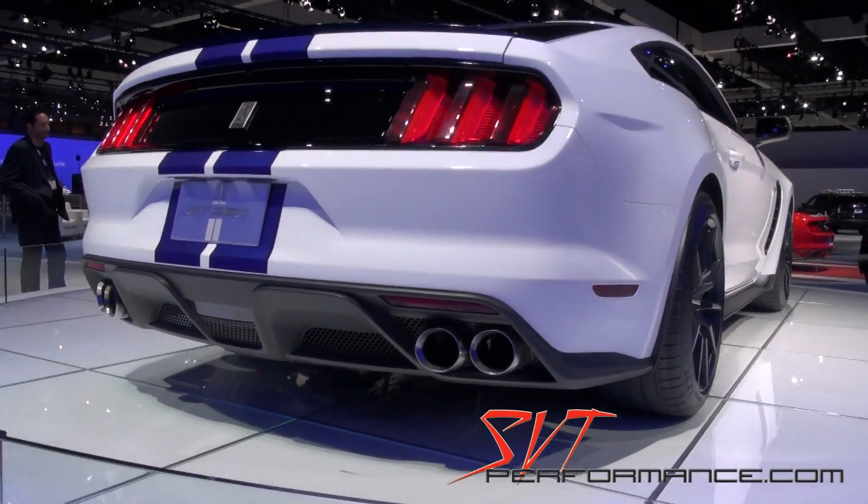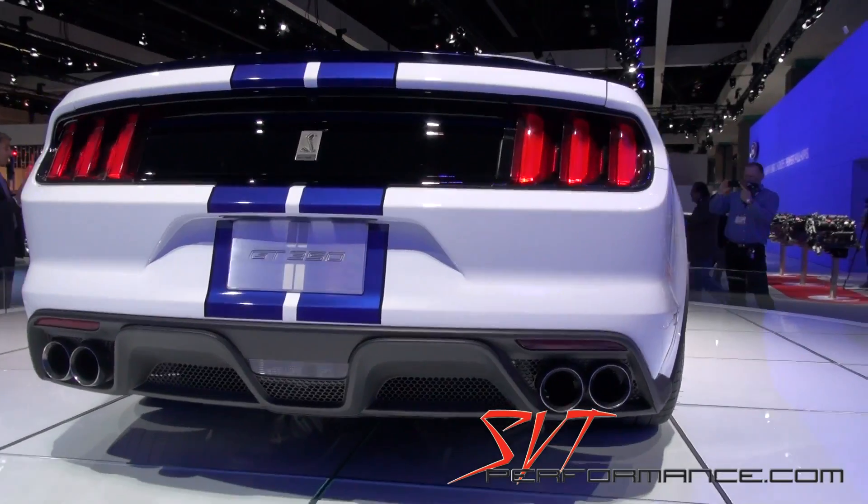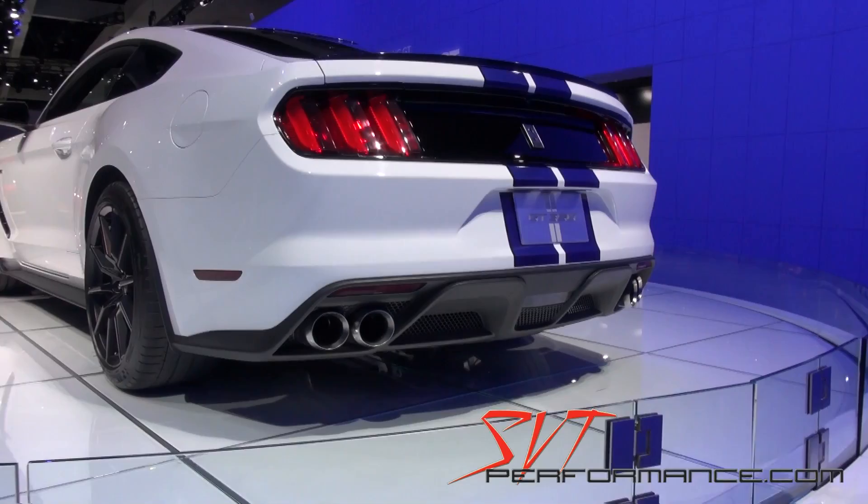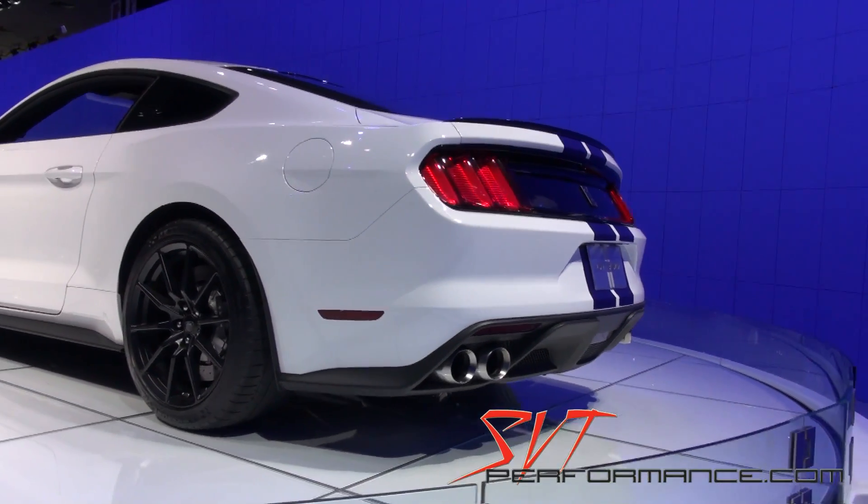A lot of lightweighting going on in the pistons and rods and all that. Yeah, our pistons are actually as light as a Ferrari 458's pistons. That's pretty light.